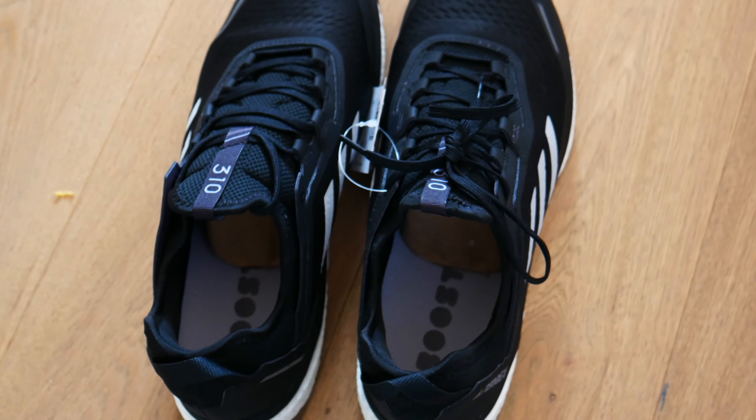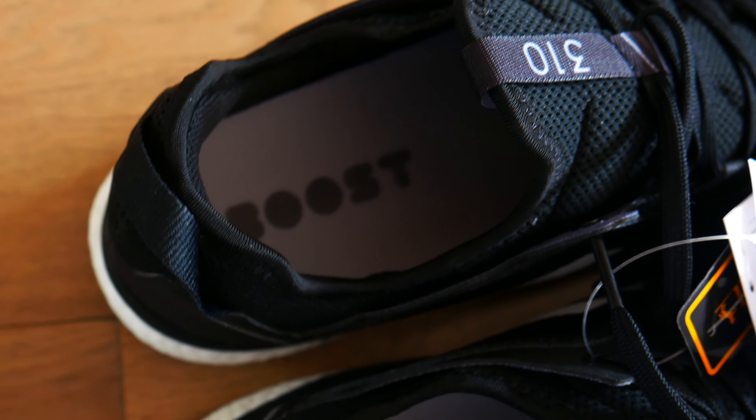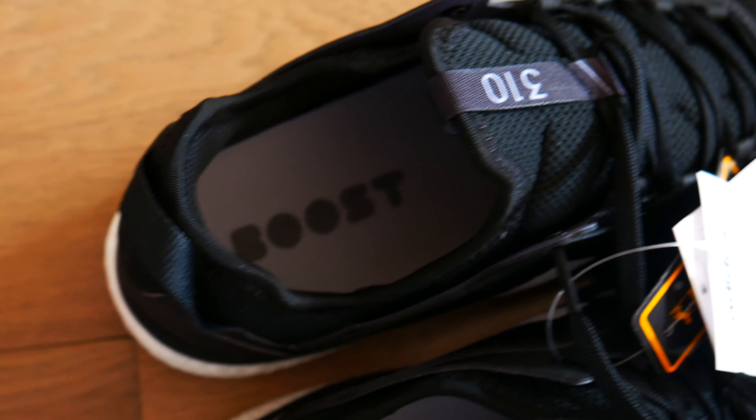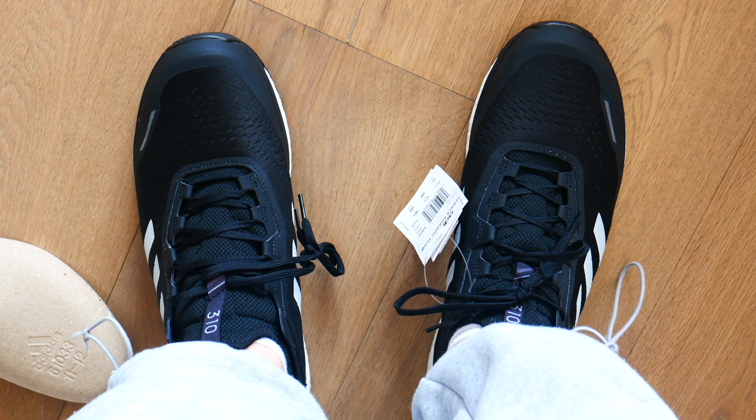Here is the left one. Overall they really look nice, completely black from the upper side. From the side you see the inner shoe — boost technology on the sole. This model is quite nice.